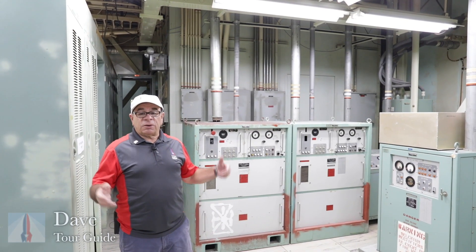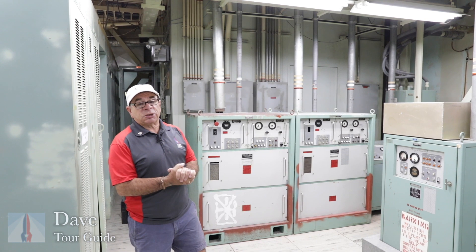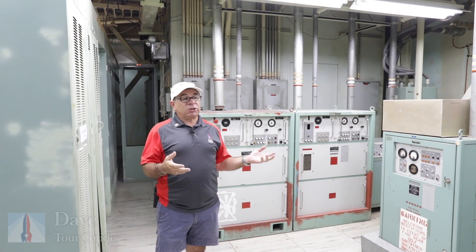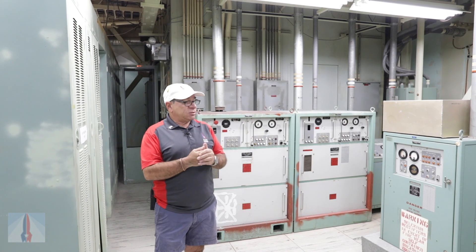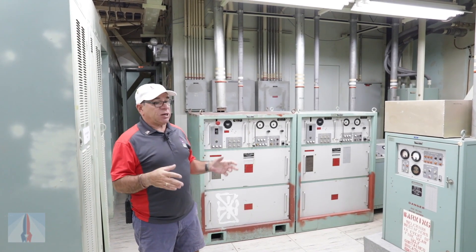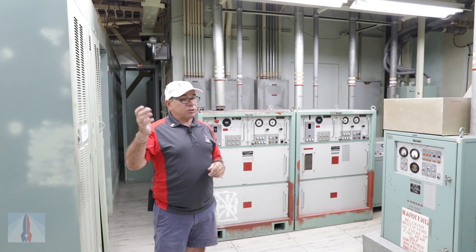Hi, my name is Dave. I'm a tour guide down here at the Titan Missile Museum in Saharita, Arizona. I was stationed in the Air Force back in the 70s, and when I was here, I was on a Titan missile crew. I served in a missile silo exactly like this one on the other side of Tucson.